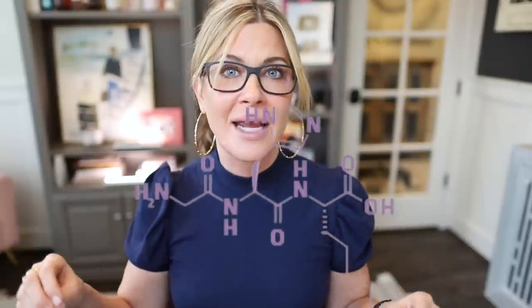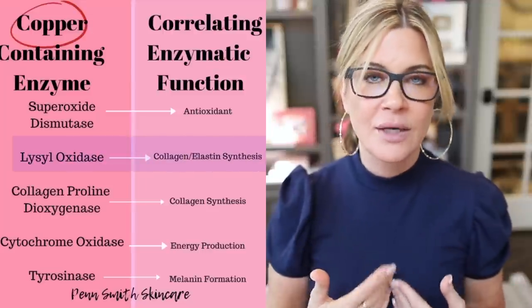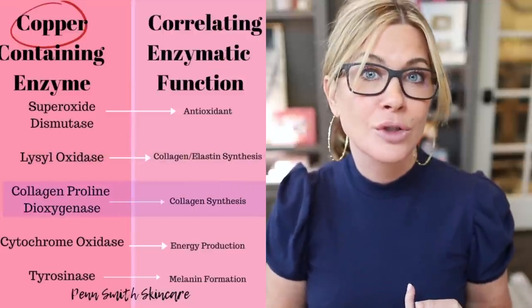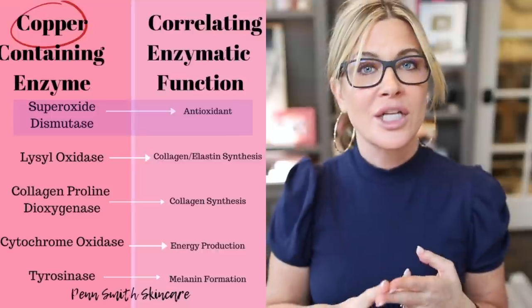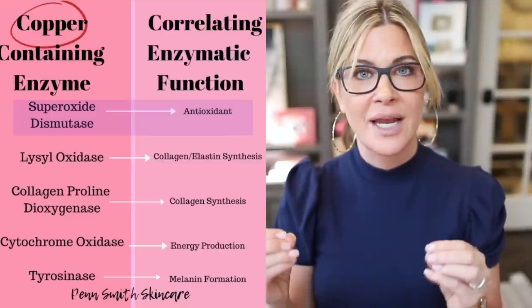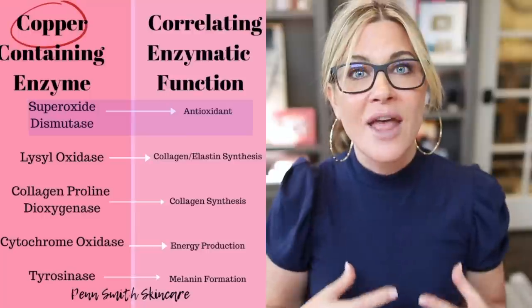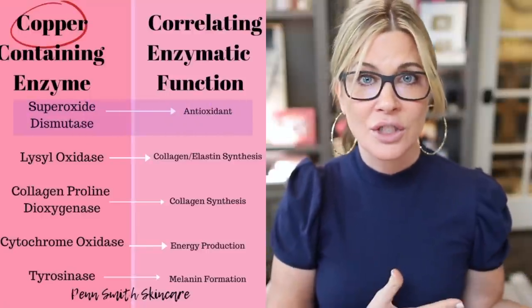So first of all, what is a copper peptide? We don't produce copper in our body, but copper is actually super important to all kinds of processes inside our body and in our skin. Namely in our skin, we're talking collagen production and the production of something called superoxide dismutase, which is a very profound antioxidant.